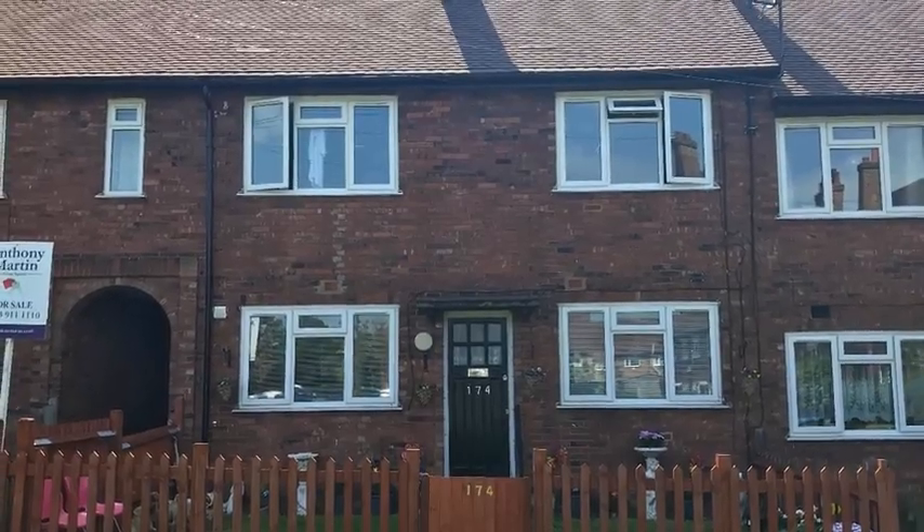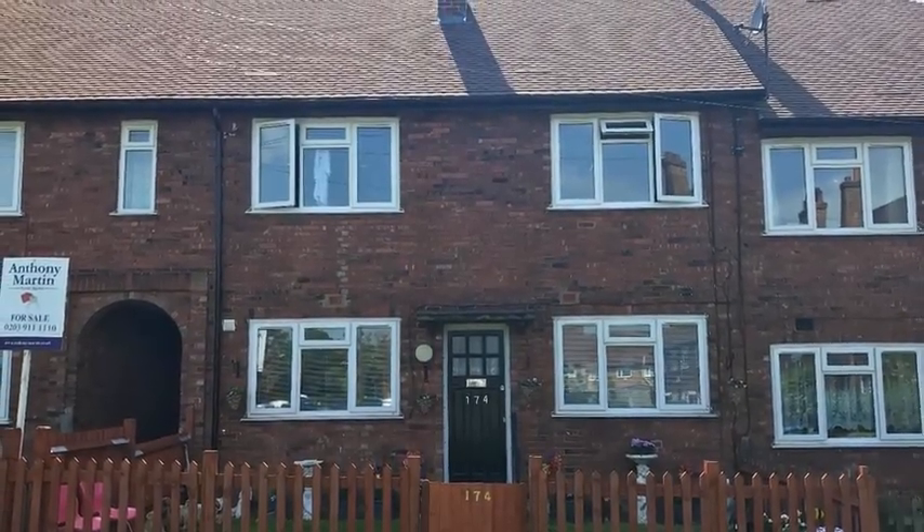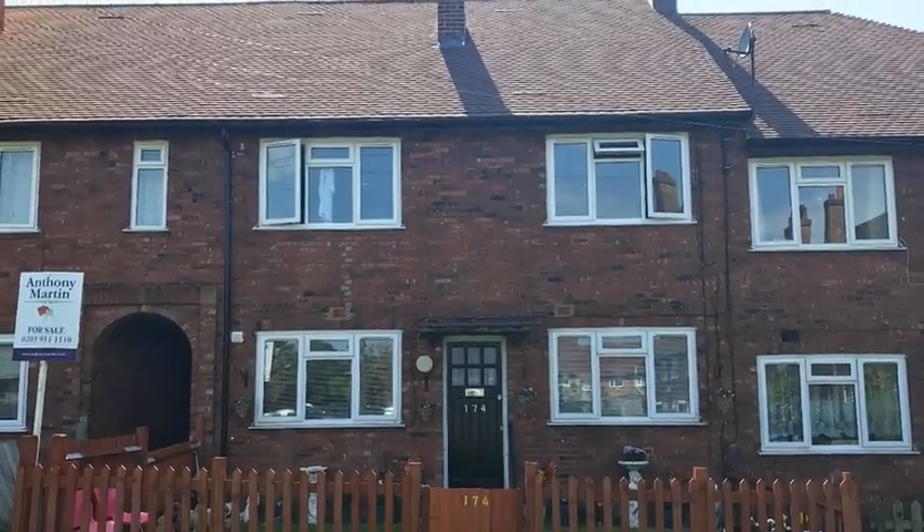This two-bedroom first-floor maisonette is located near to Eltham High Street and train station and is offered chain-free.